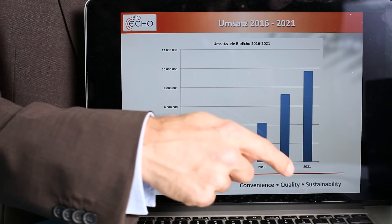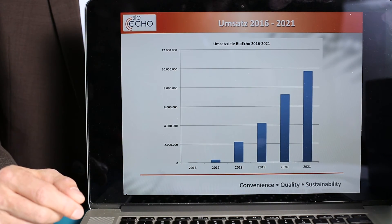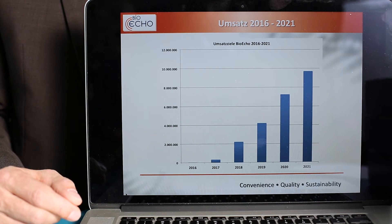By 2021, our projections foresee total sales of around 10 million euros, with after-tax results growing to over 1.5 million euros.